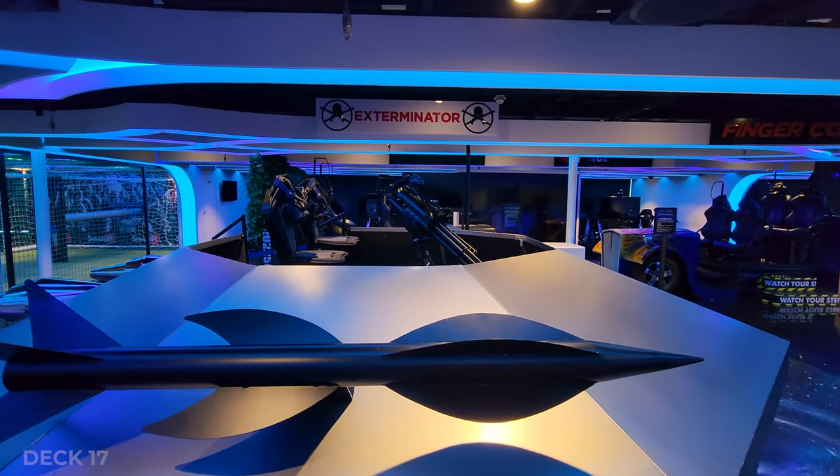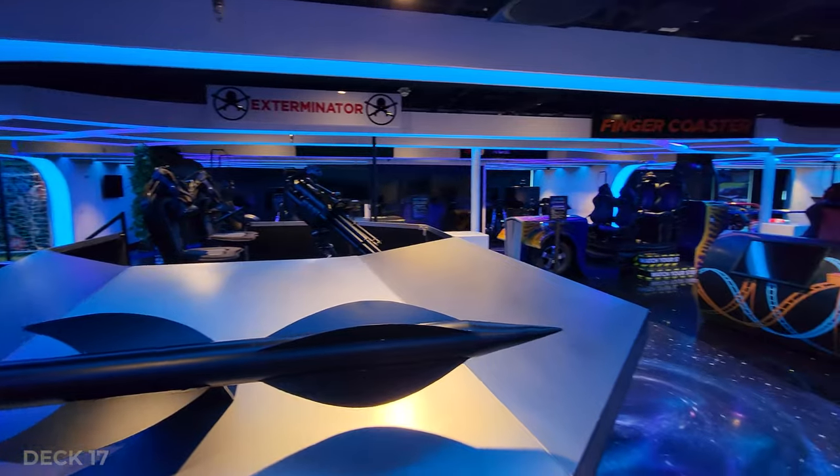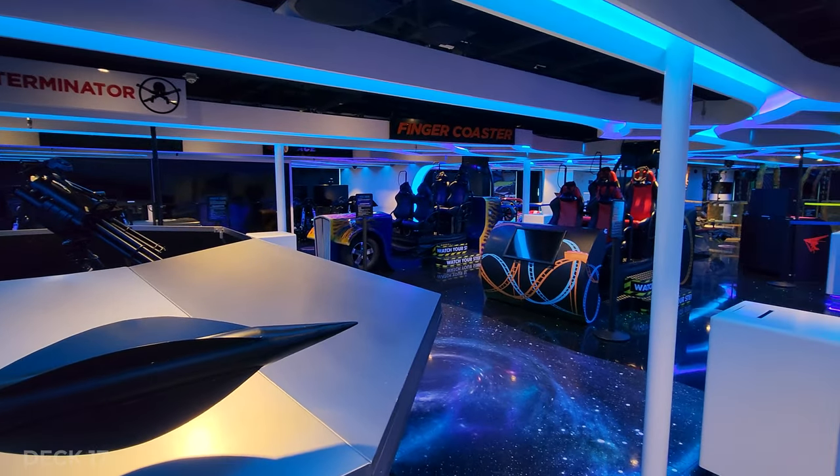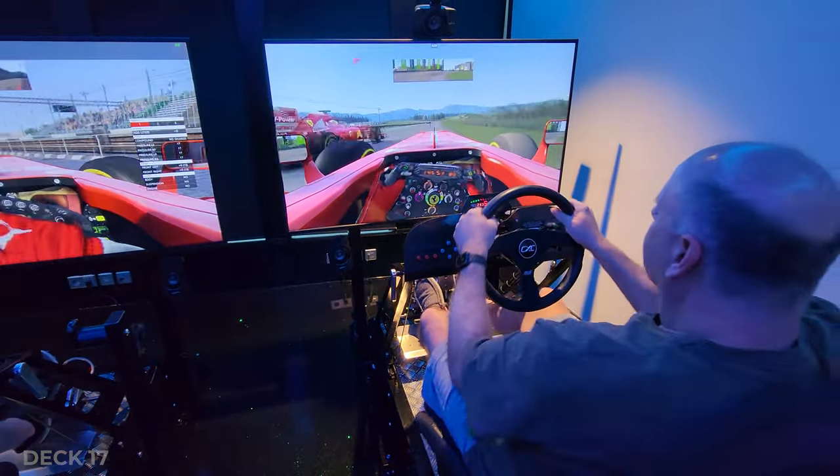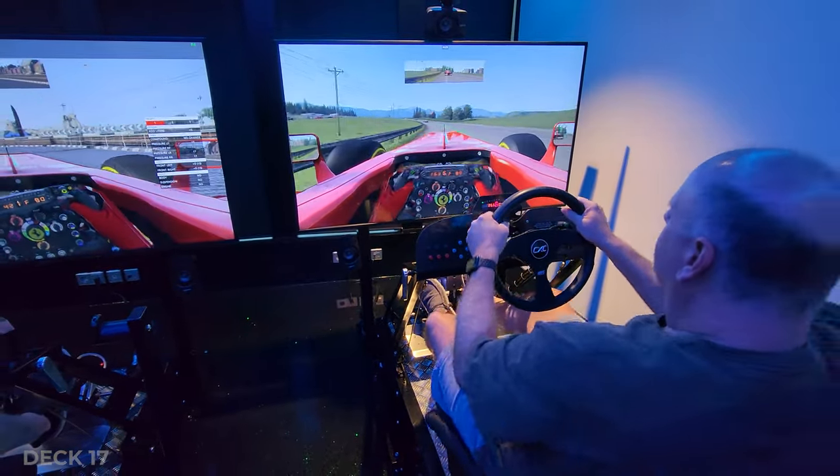Just inside on deck 17 is the virtual arcade with lots of fun games — racing, flying, and balancing games. You're guaranteed to have a great time up here. There is something for everybody.